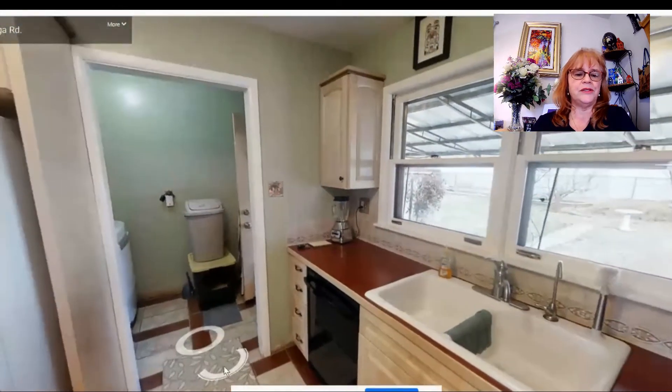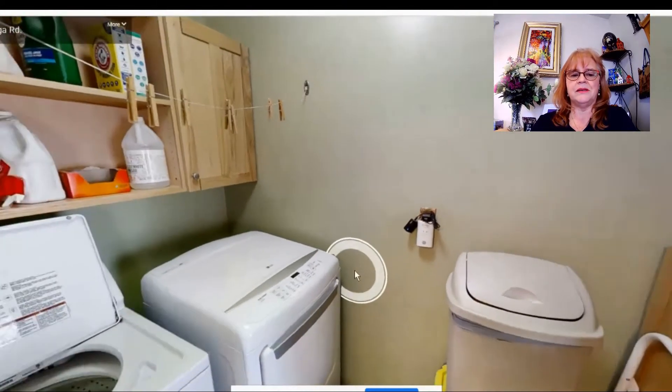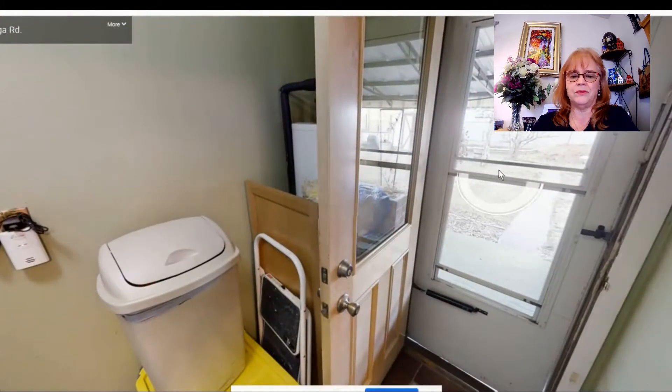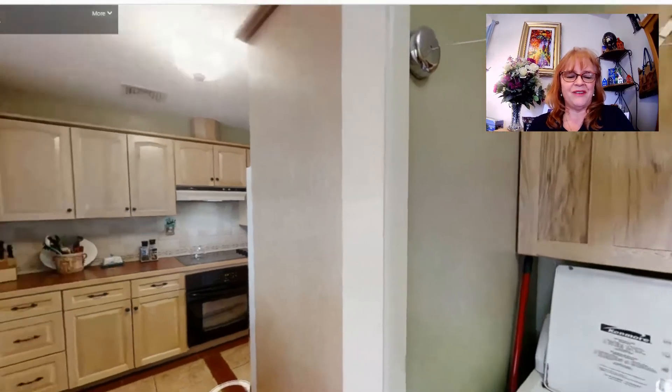This is the laundry room and mudroom. Next to the kitchen, as you come in from the backyard, it has some additional storage cabinets and a door leading out to that covered patio.